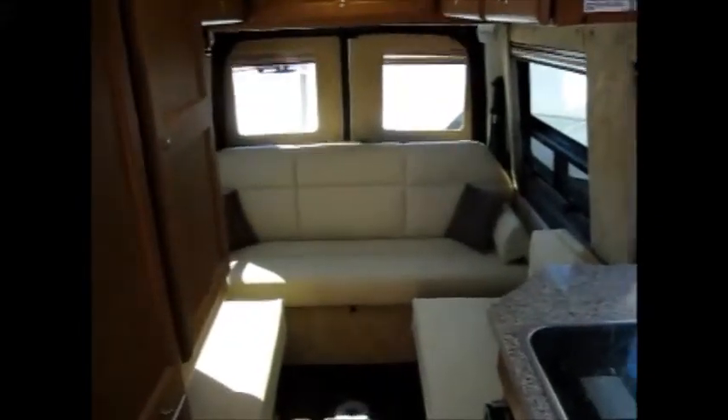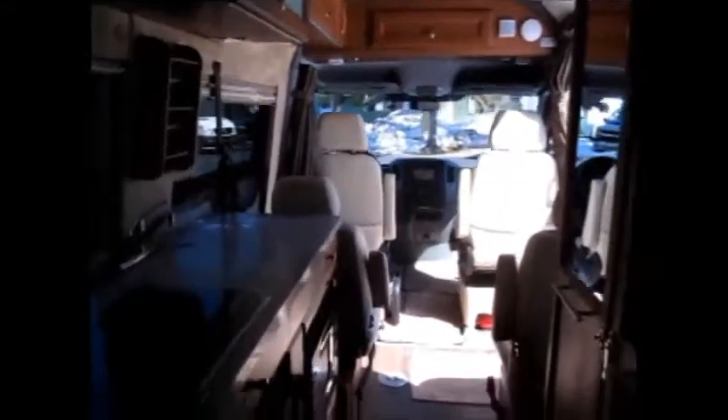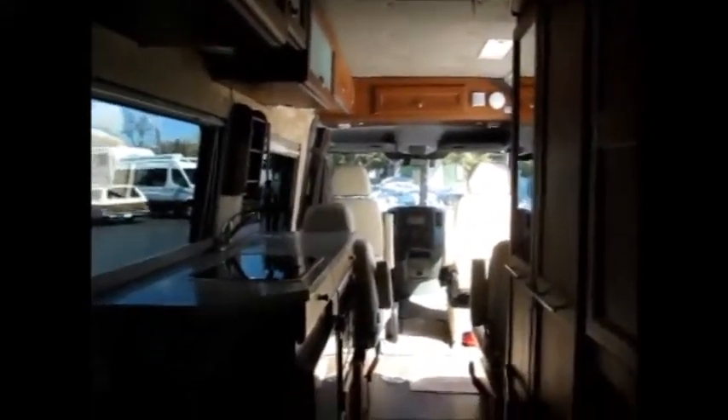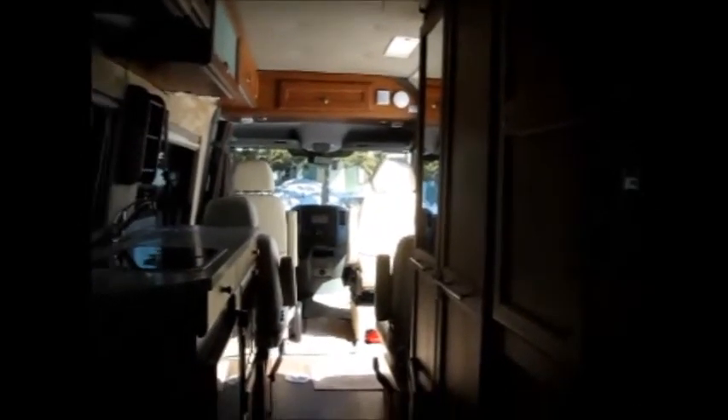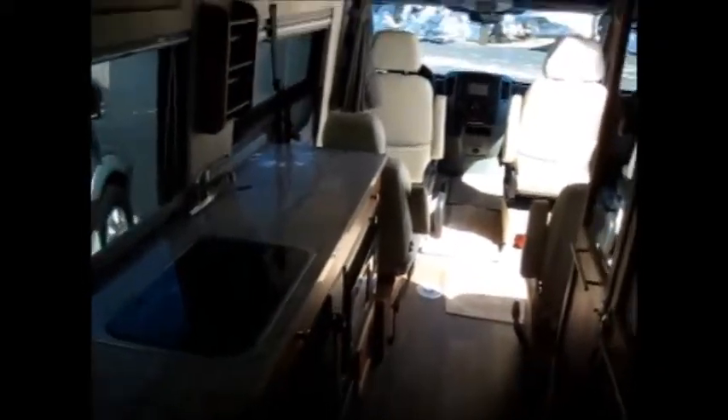All of this is coupled with Roadtrek's legendary quality and warranty, giving you one of the best warranties in the industry — a limited four-year, 48,000-mile warranty. Thank you for watching Advanced Camping and RV's virtual tour of this 2013 Roadtrek RS Adventurous. For more information please visit advancedcamping.com or give us a call today.